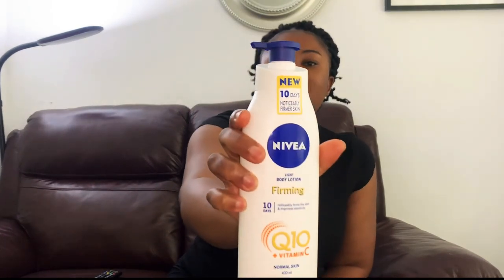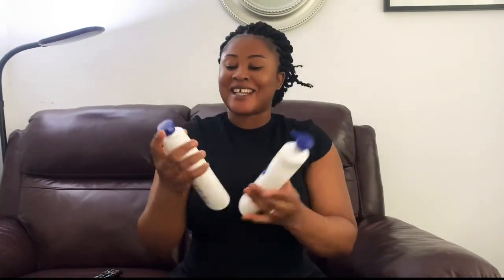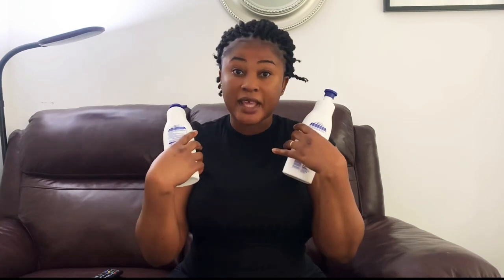I just purchased this backup one yesterday from Tesco. So this old one is almost finished and I have a brand new one. I love the product so much. I think I bought this one for maybe not up to 10 pounds — maybe seven or eight pounds. And I think some shops sell it for even less than that. When you're lucky you'll find other shops having a promo with a reduced price. If you're in the UK, you can find it at Tesco, Sainsbury's, ASDA, Boots, and Superdrug.